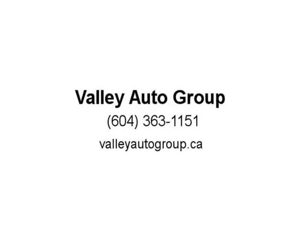Are you paying a high interest rate, or are not happy with the vehicle you drive? Get the vehicle you want to drive at a payment you can afford. We can help you get pre-approved today. We welcome all trades. You can apply online at valleyautogroup.ca.